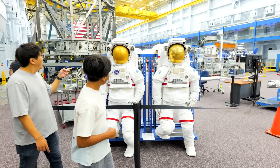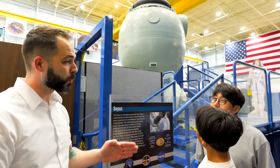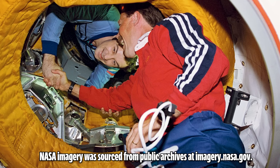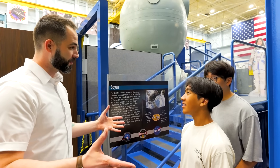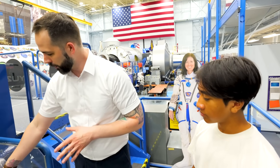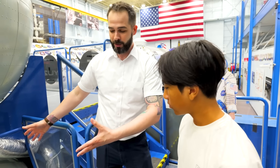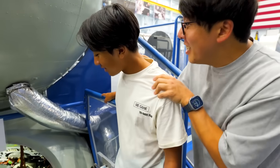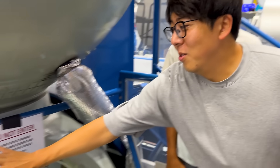Behind us is the Soyuz spacecraft — a Russian craft and one of three spacecraft that can take human beings to the International Space Station. This one went to space in 1995 to the Mir space station. It's designed for three people in a very tight space, so size matters. We got to go up and actually touch something that came back from space — Ryan went first, then it was my turn.